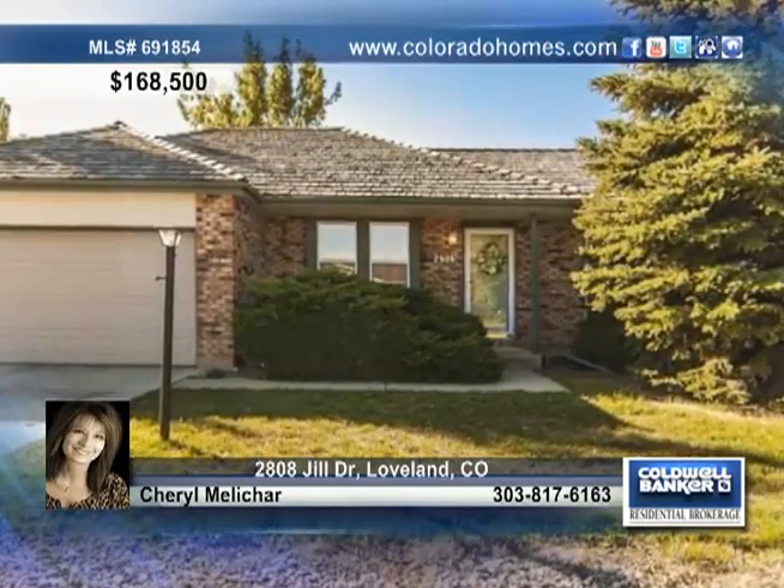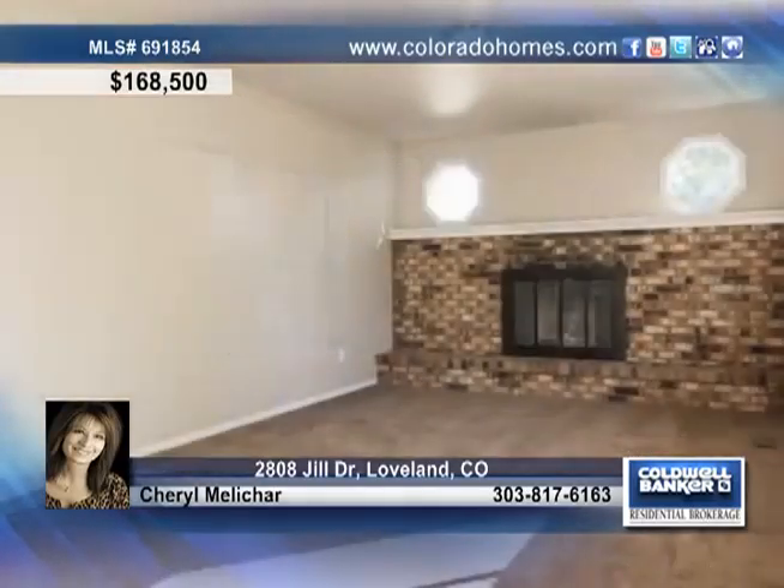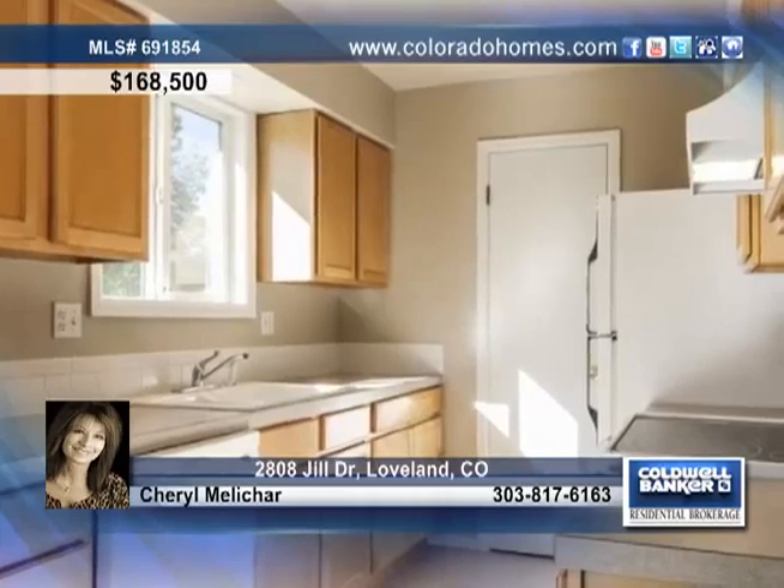Pack your bags and move right in to this fresh and clean Loveland home. This home treats you to vinyl windows and a wood-burning brick fireplace for those cold winter nights.